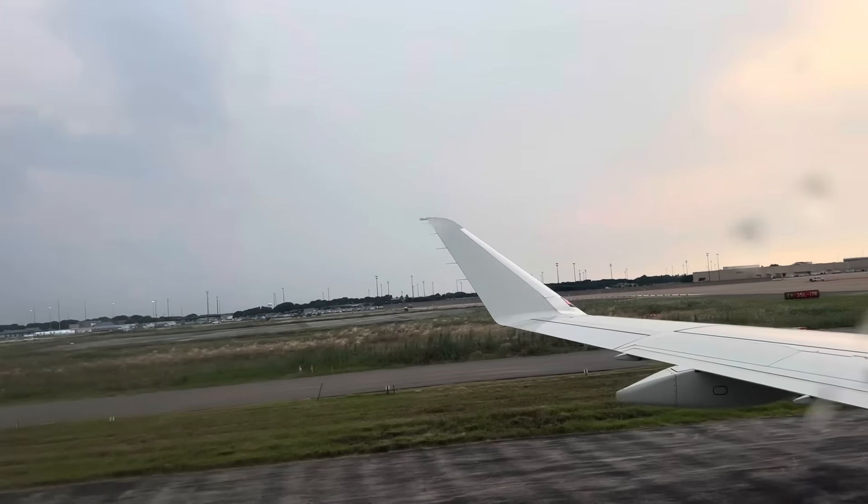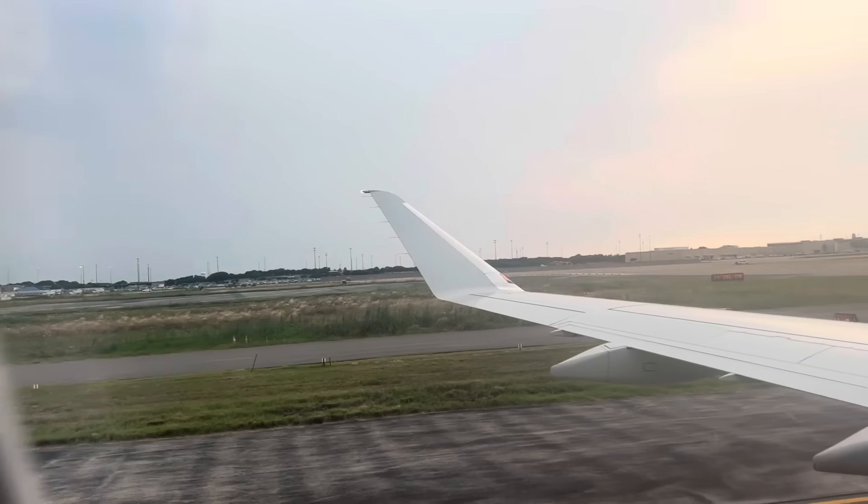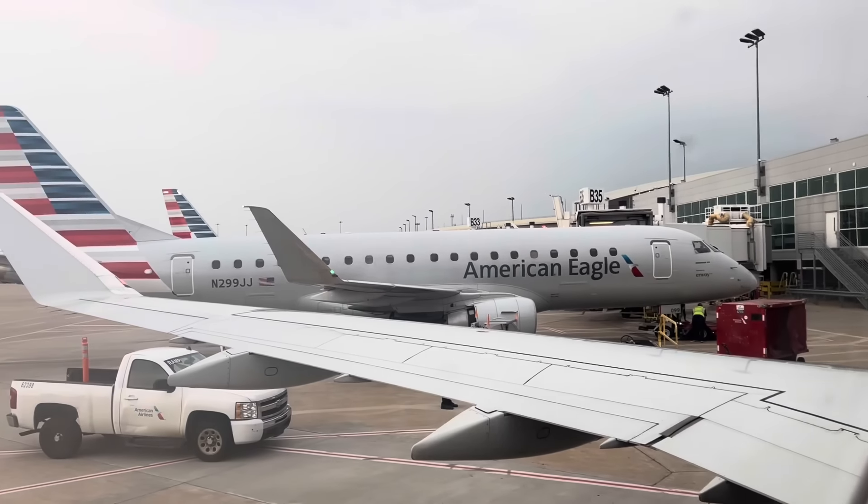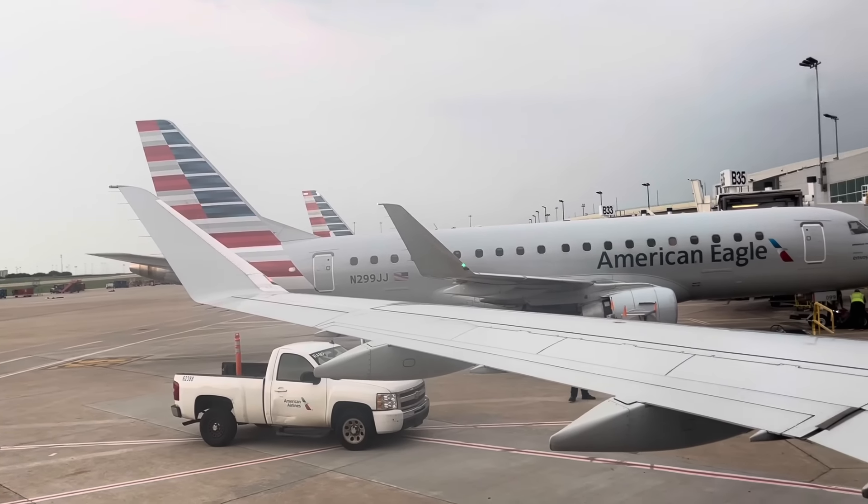Hello, Dallas. Guess who's back? Back again. We're here at the Dallas airport and I am ready to do some hunting. Here we go.